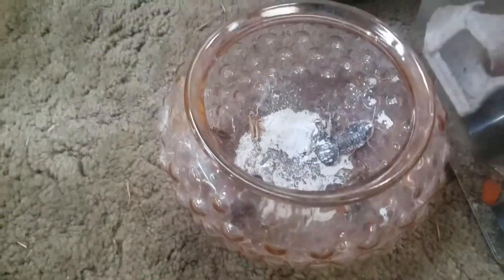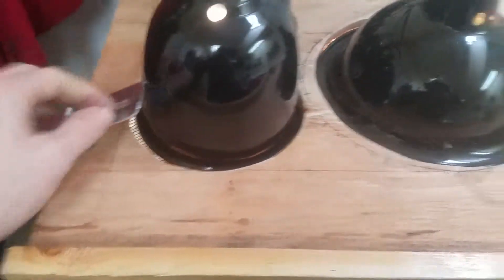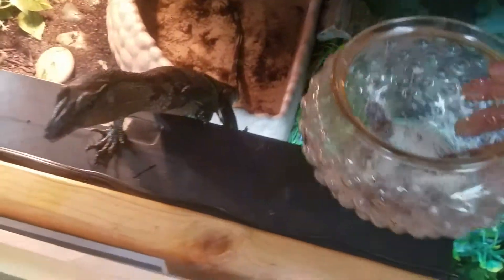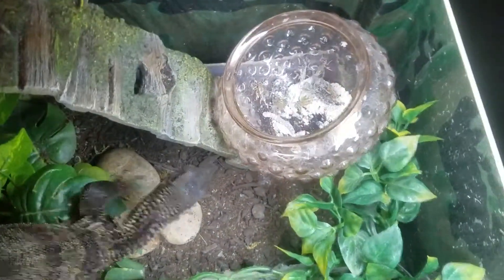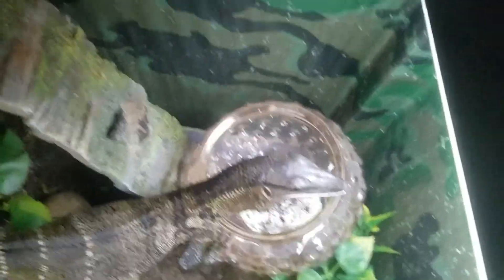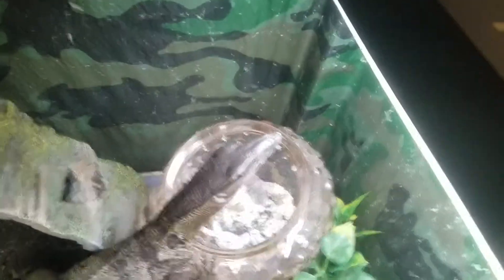Oh no, they started eating on them - crickets are relentless, man. Now we open the latches that keep this beast from escaping. Oh, hello! You see these? Oh look at that - and then he just has at it. He goes for the crickets first - interesting choice, interesting choice. Nice!